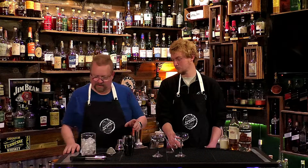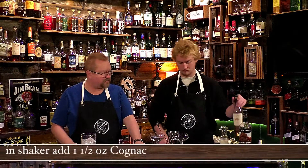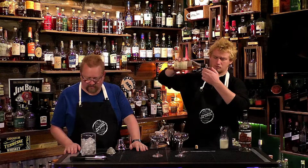So to start off with, in a shaker glass, we're going to add one and one half ounces of cognac. Actually, you're going to add three ounces in there total. Let's make these separate. One and one half ounces of cognac each.